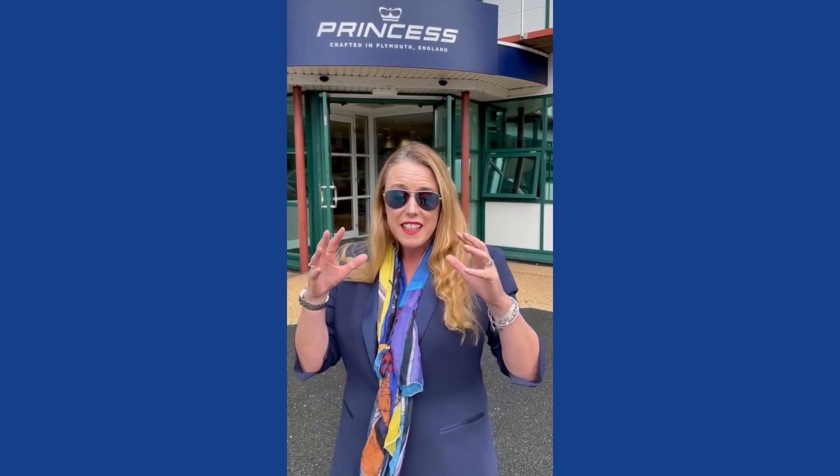Here we are at Princess Yachts in Plymouth, an amazing facility that has been building yachts since 1965. There is an incredible range in the Princess lineup, and we're going to explore some amazing technologies. They build literally everything at this facility — right from fuel tanks to the furniture that goes into your yacht. With 3,300 employees, the only thing they don't build are the engines.